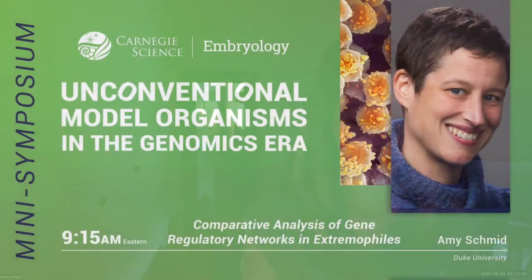Dr. Schmidt earned her PhD from the University of Washington. She combines experimental biology with computational biology, as many of us here in the department also seek to do. Outside of the lab, Dr. Schmidt brings the joys of science and learning bioinformatics to students and teachers within her own community, and today she'll be talking to us about the way in which gene networks and extremophiles respond to the environment.